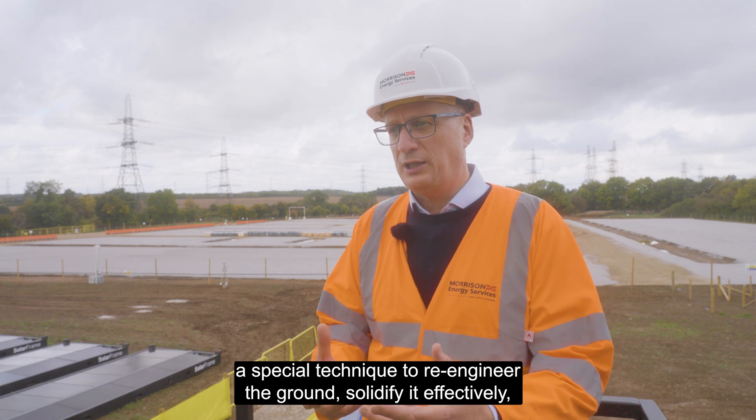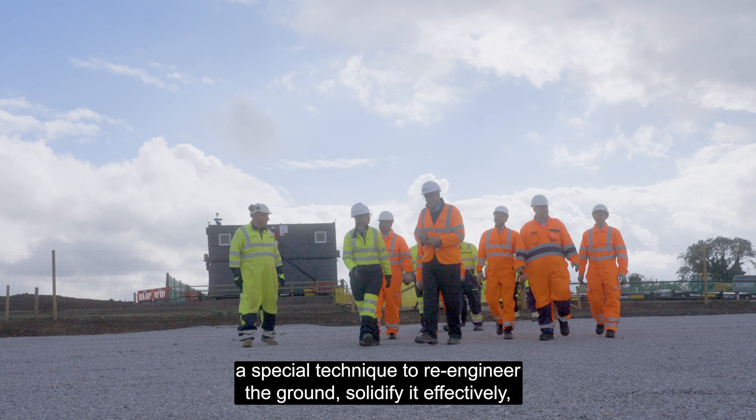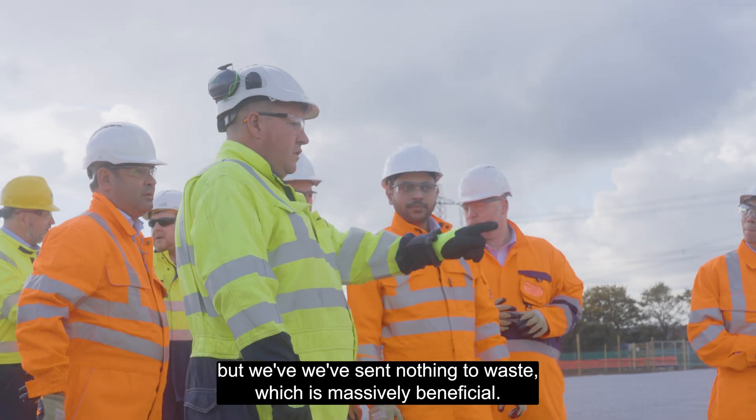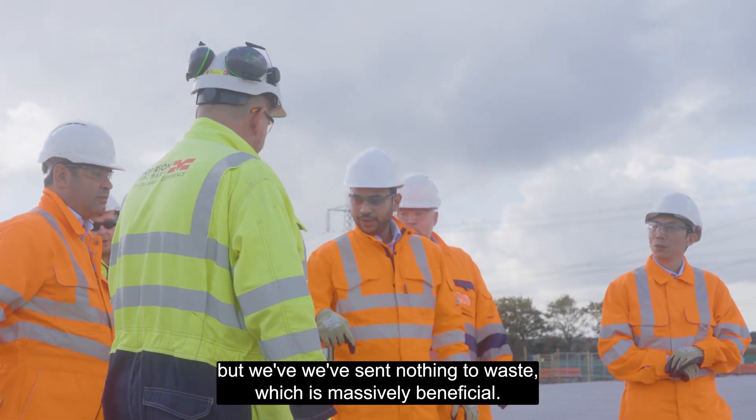We've actually used a special technique to re-engineer the ground, solidify it effectively, and we're building on top of that. So we've imported stone but we've sent nothing to waste, which is massively beneficial.